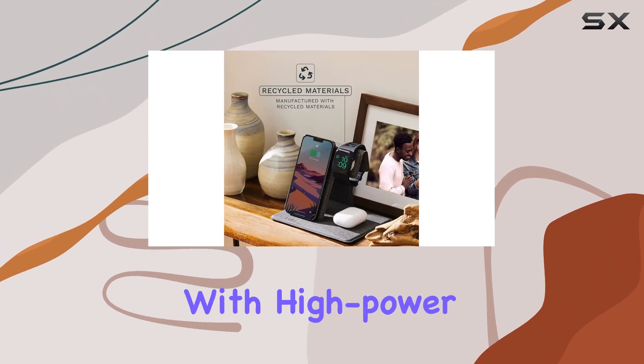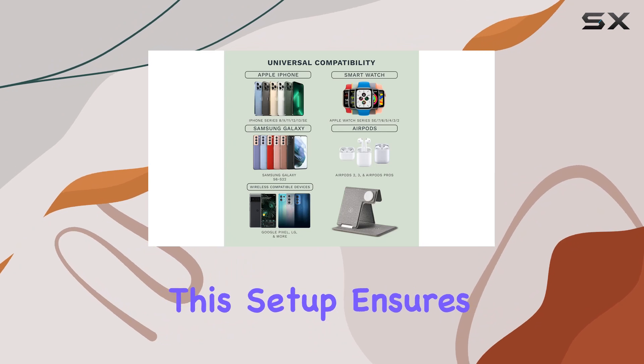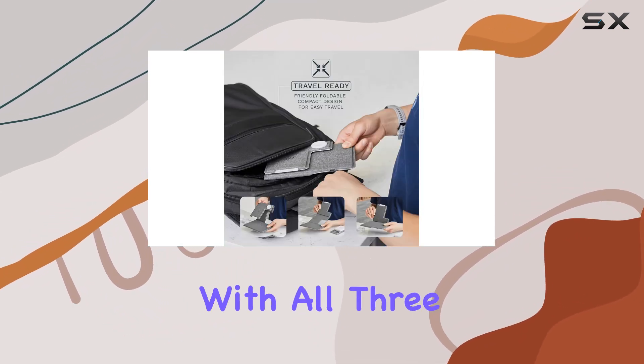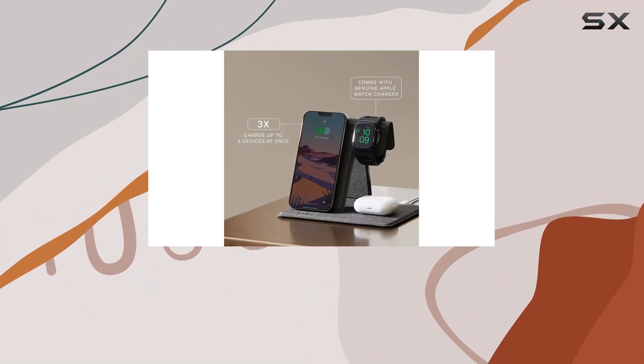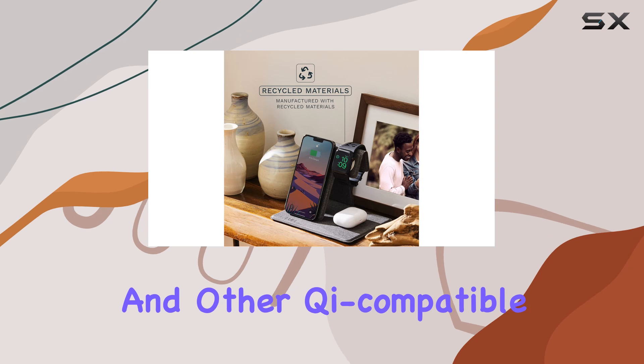In terms of functionality, the Fuel station is equipped with high-power charging chips and comes with a 45W wall charger. This setup ensures that your devices are charged quickly and efficiently, with all three devices reaching full battery within about three hours. The station supports fast charging up to 15W for compatible devices, including iPhones and other Qi-compatible smartphones.